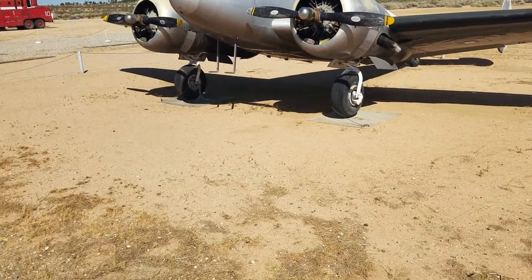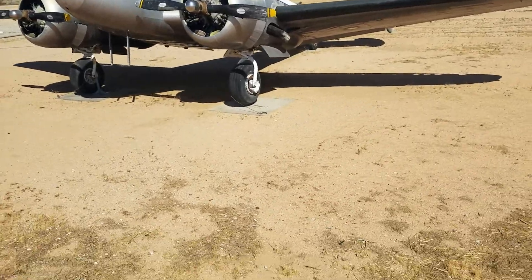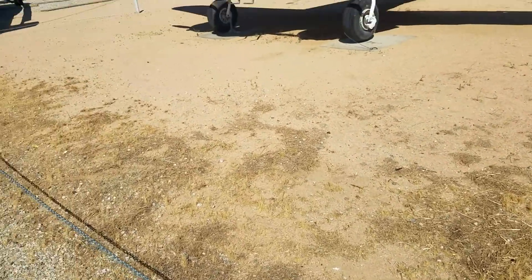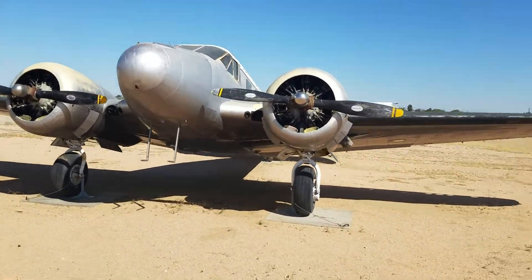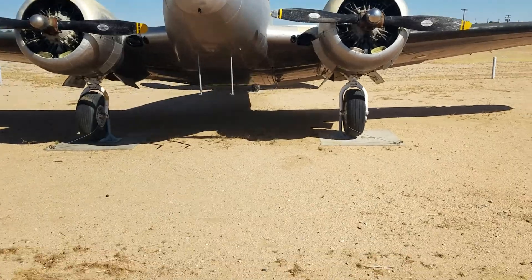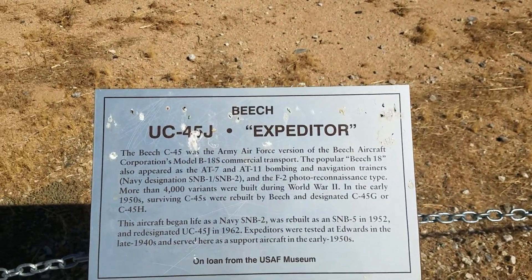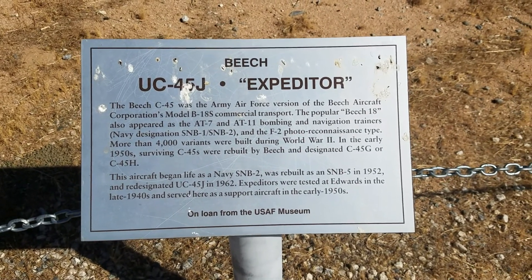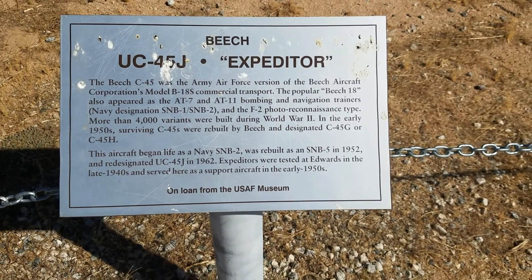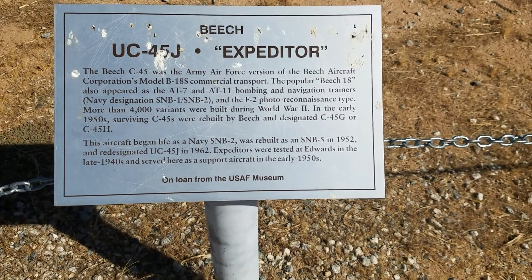This one looks like a definite transport — look at how swept back that tail is. And this one — a UC-45 Expediter. I don't know what the U stands for, actually. Made by Beech Aircraft.